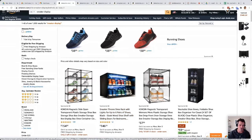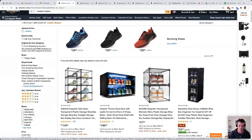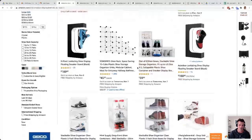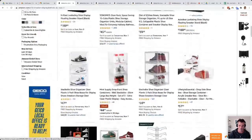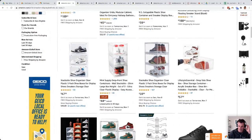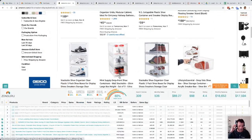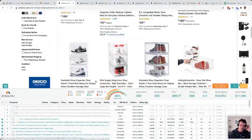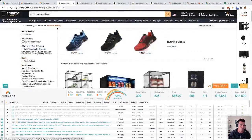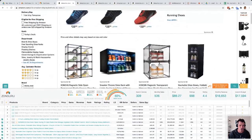Let's look at the Amazon page for sneaker display. This is a high gas-factor product — people pay five or six hundred dollars for Air Jordans and want to show them off in display cases. There are floaties, stackable ones, and a whole bunch of accessories. Let me bring up the Chrome extension for a quick look. Search volume for 'sneaker display' is on the low side, but 'shoe organizer' or 'sneaker organizer' gets a much higher score.